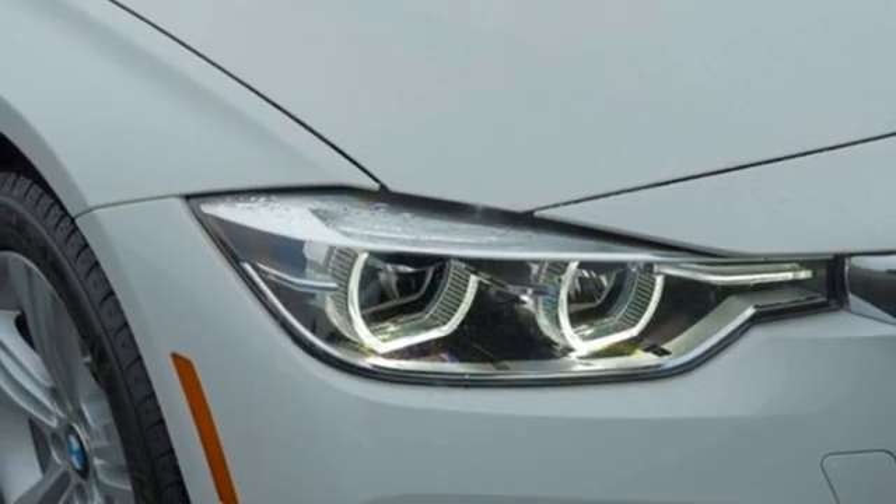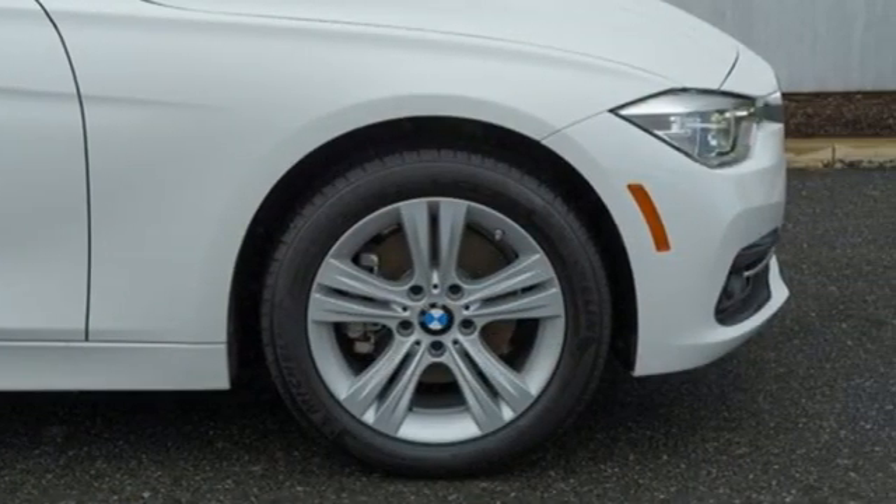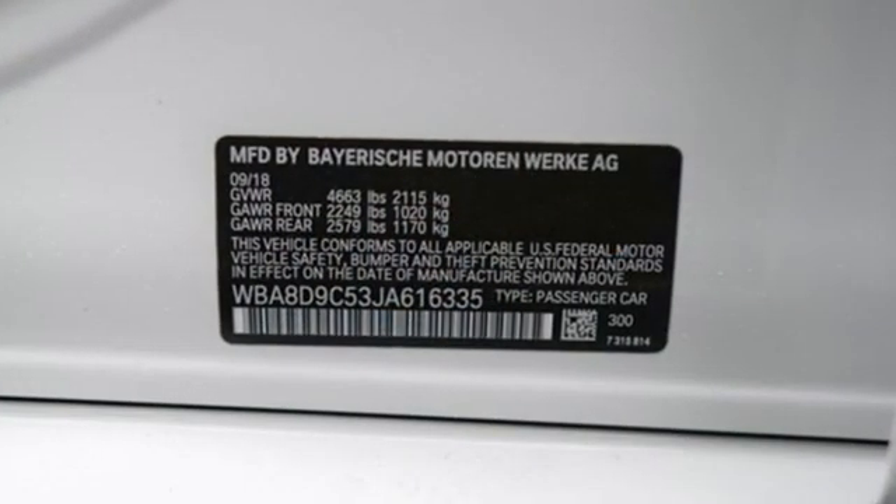External memory control, driver memory seats, auto-dimming rear view mirror, and LED low and high beam headlights.